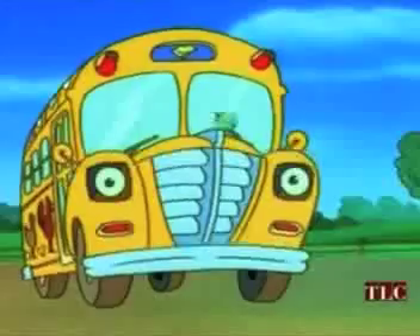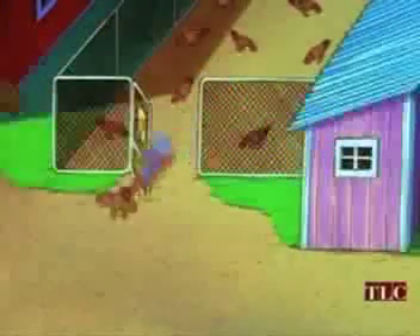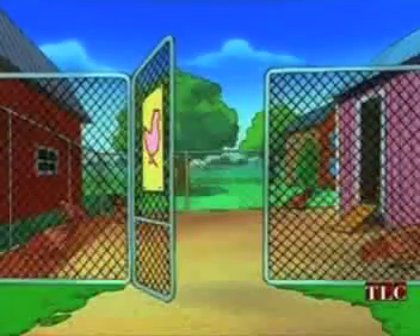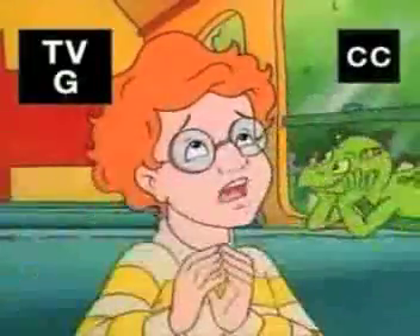Oh, boss! Do not stop! Who turned out the lights? Where are we? We're inside a chicken! Seat belts, everyone! Please let this be a normal field trip.